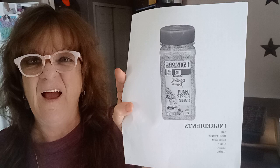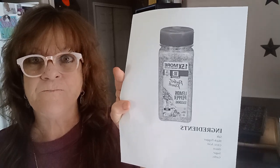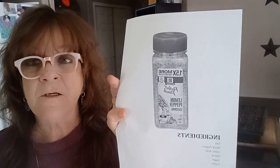Hi guys. So this one, it's really bad — I mean like really bad. This is the one that I looked up the ingredients on. This is McCormick's lemon pepper. I love lemon pepper; I love it on fish specifically, like when I'm cooking fish.